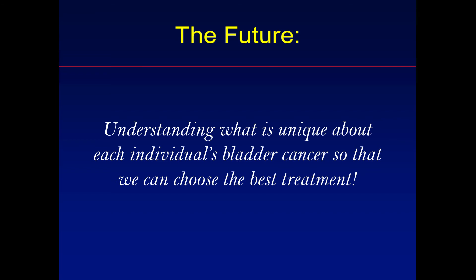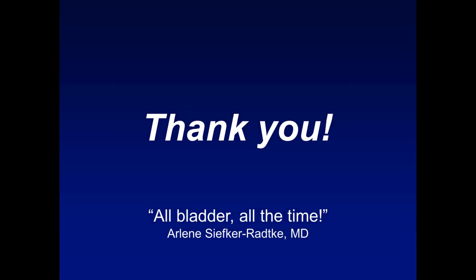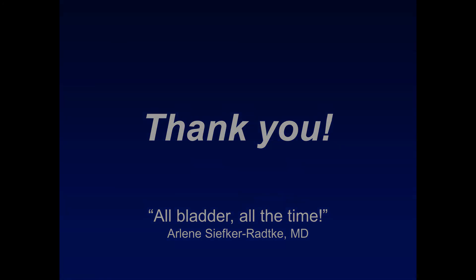The future is coming quickly. We are starting to understand what is unique about each individual's bladder cancer, and as we do so, we will begin to choose the best treatments for each individual patient and really usher in a new era of personalized medicine for the treatment of bladder cancer. Thank you for your attention — I am very focused on bladder cancer, I do bladder cancer all the time.